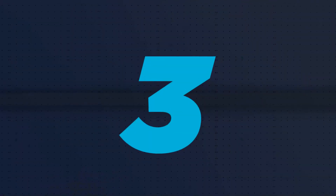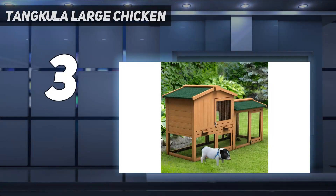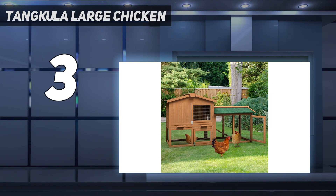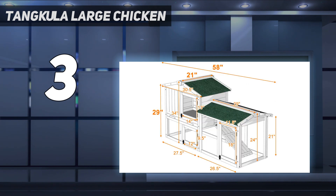At number 3, the Tangkula Large outdoor hutch. This is a very large two-level outdoor rabbit hutch with a waterproof roof. It features a nesting box that provides a safe and private indoor space for your rabbits. It has a large outdoor area enclosed with pet-friendly wire for predator protection. The rabbits will have tons of room to run around and play.